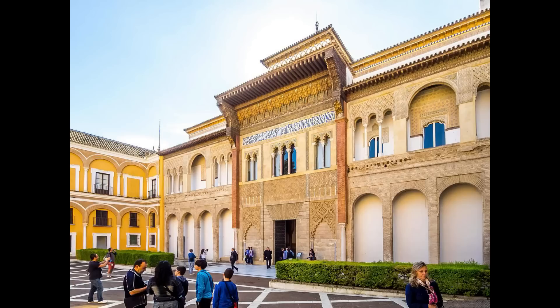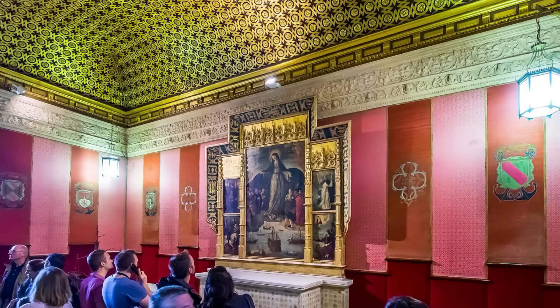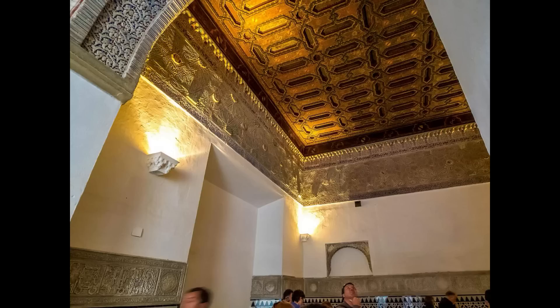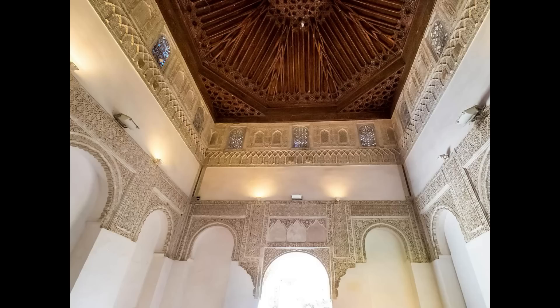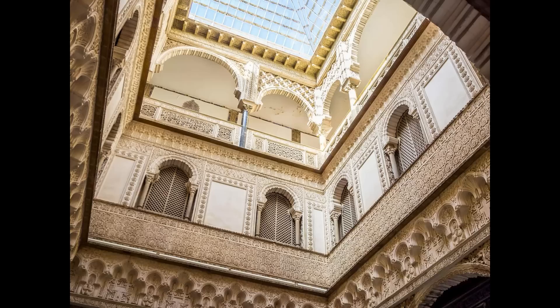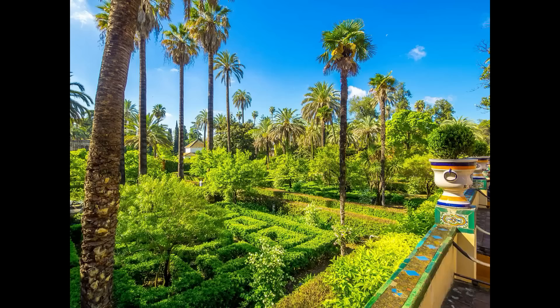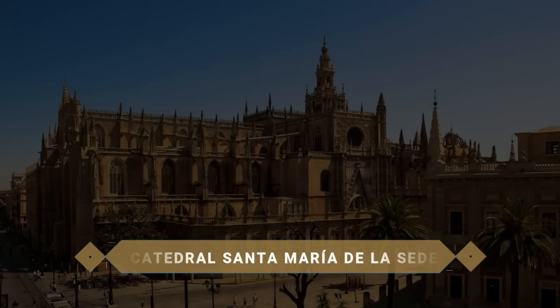Esta plaza da acceso al Real Alcázar, un antiguo y bellísimo palacio amurallado construido por los árabes a partir del año 913 y ampliado por califas y reyes durante siglos, por lo que se mezclan de forma armoniosa diferentes estilos arquitectónicos como el mudéjar, el barroco, el clásico y el renacentista. En su interior no puedes perderte el Patio de las Doncellas presidido por una gran fuente central, el Patio del Yeso, el Pequeño Patio de las Muñecas, la Alcoba Real, el impresionante Salón de Embajadores y el Salón de Tapices, para terminar paseando entre naranjos, palmeras y bellas fuentes y estanques en sus preciosos jardines.